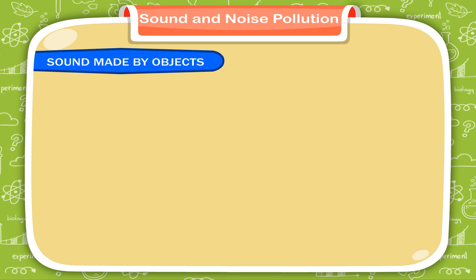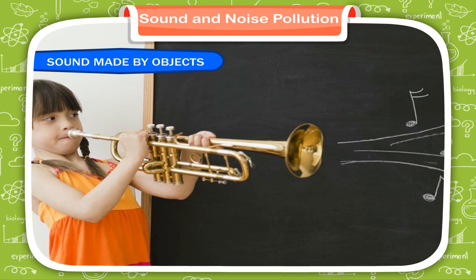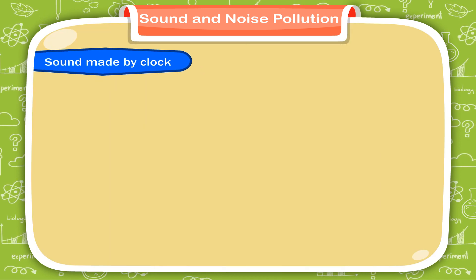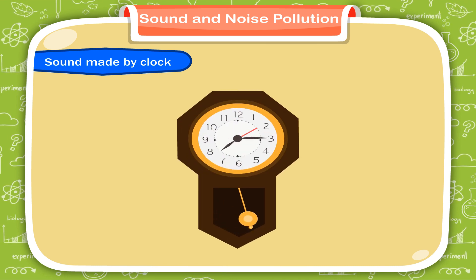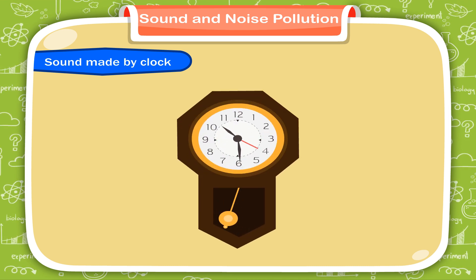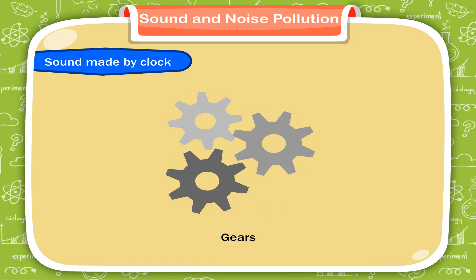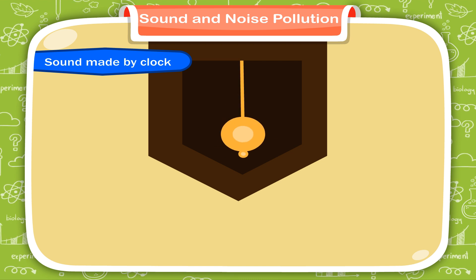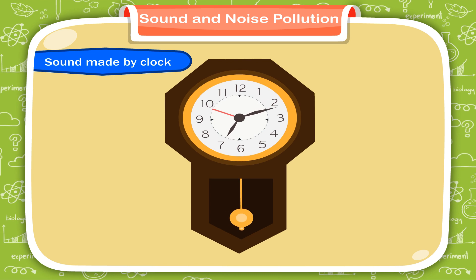Sound made by objects. As human beings and animals, sounds are also produced by different objects. Sound made by clock. We often hear the sound tick-tock made by a clock. Clocks have gears — wheels with teeth that mesh together — and a pendulum which allows the hands to move forward by one gear every time it swings back and forth, making vibrations. The tick sound is produced when the pendulum swings one way and the tock is when it swings back.